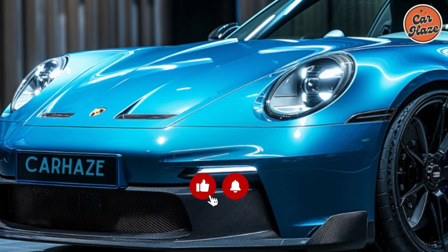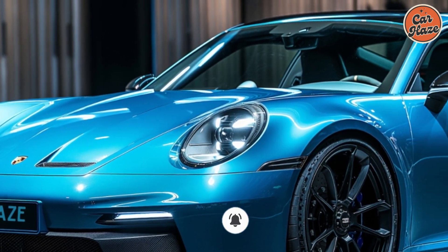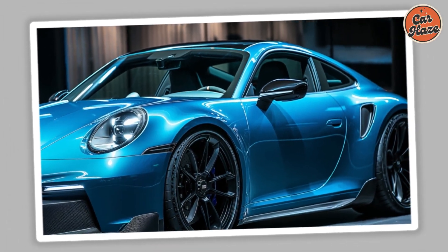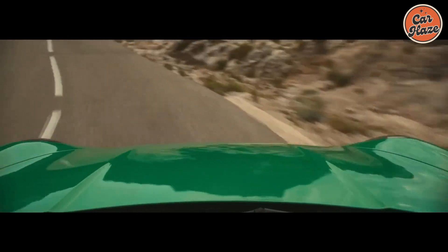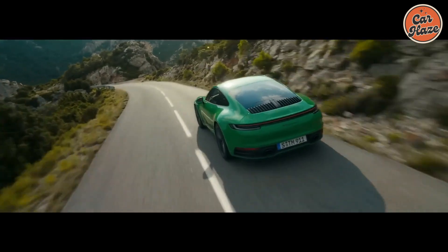Welcome to our exclusive first look at the 2025 Porsche 911 Carrera in the stunning forested blue color. This iconic sports car continues to captivate enthusiasts with its timeless design and thrilling performance. Let's dive into what makes the 2025 911 Carrera a standout in its class.